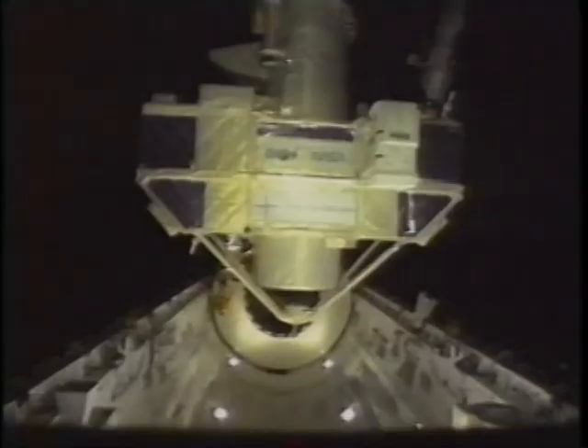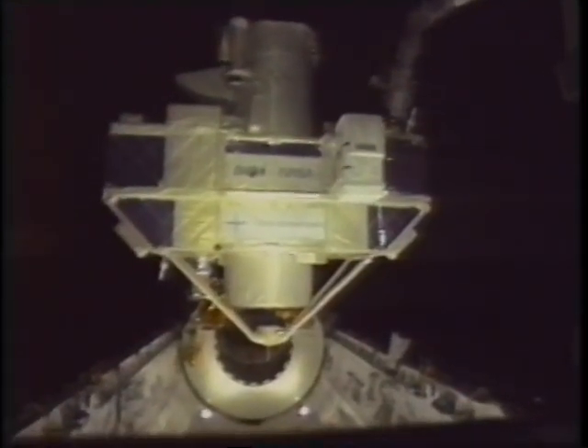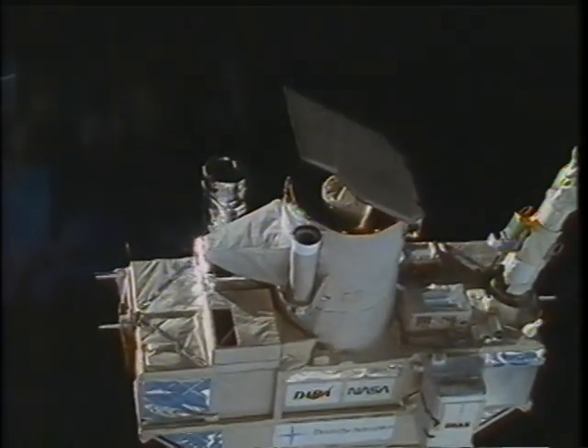There's Frank wiping a little sweat off my brow — no pressure there. Here's the Orpheus SPAS unberthed; again, it went very well. Much tribute to the great training we went through. The flight deck was very crowded, and that was Carl maneuvering the IMAX camera.